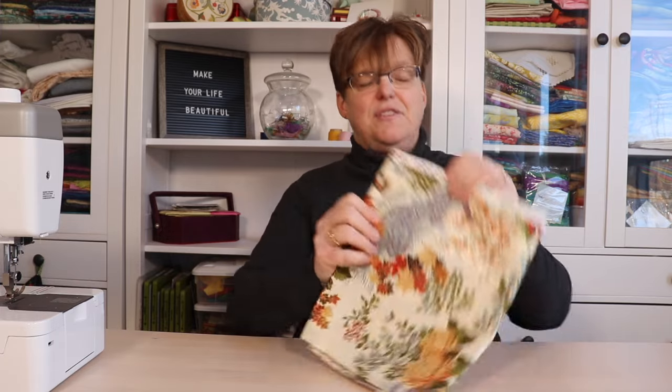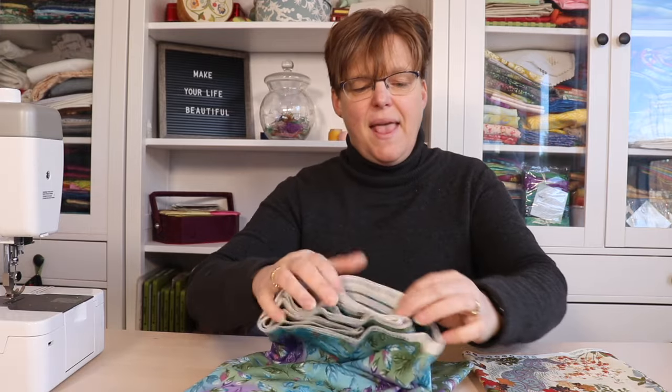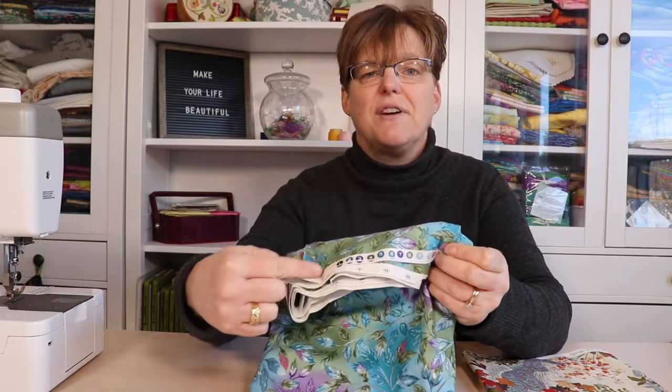So you can see here's one option, and here's another print that I have — it again has all the different colors that are involved.